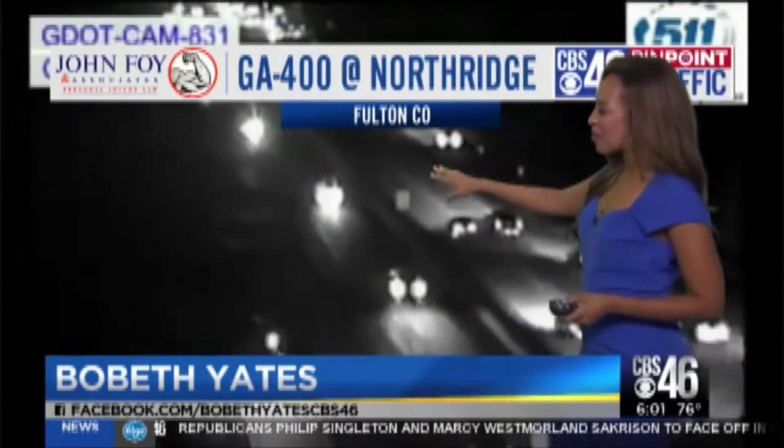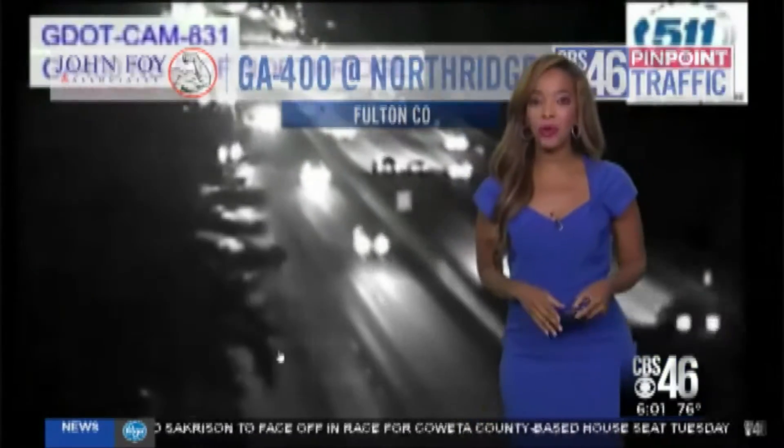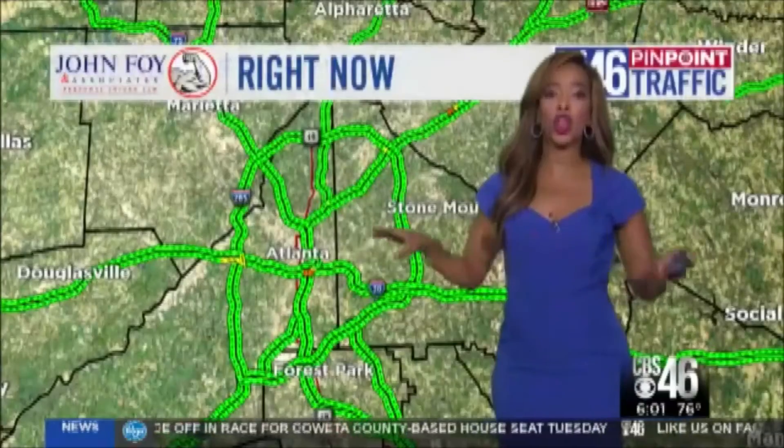This is a live look at 400 just by Northridge. You can see folks are starting to make their way on the highway and are up and about, making their way south right now. Average speeds in the area are still pretty high — we're in the upper 60s and 70s all across Metro Atlanta.